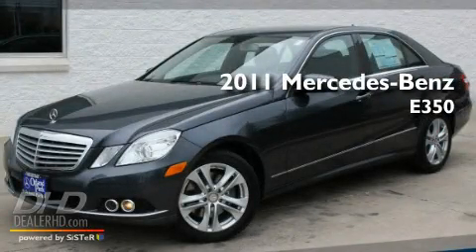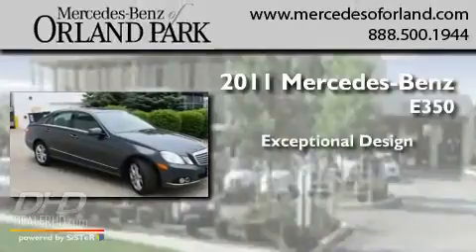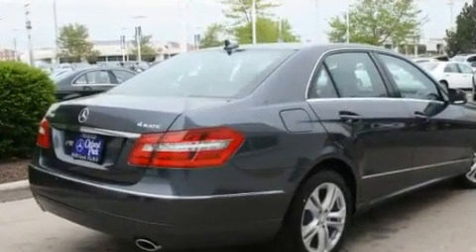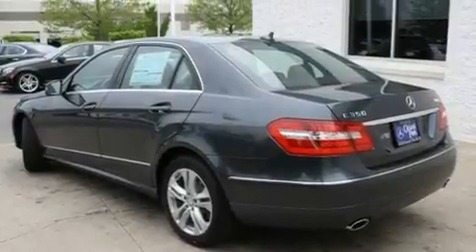This is a brand new 2011 Mercedes-Benz E350. Its top features include memory settings for the side view mirrors, a power sunroof, heated side view mirrors, and fog lamps.